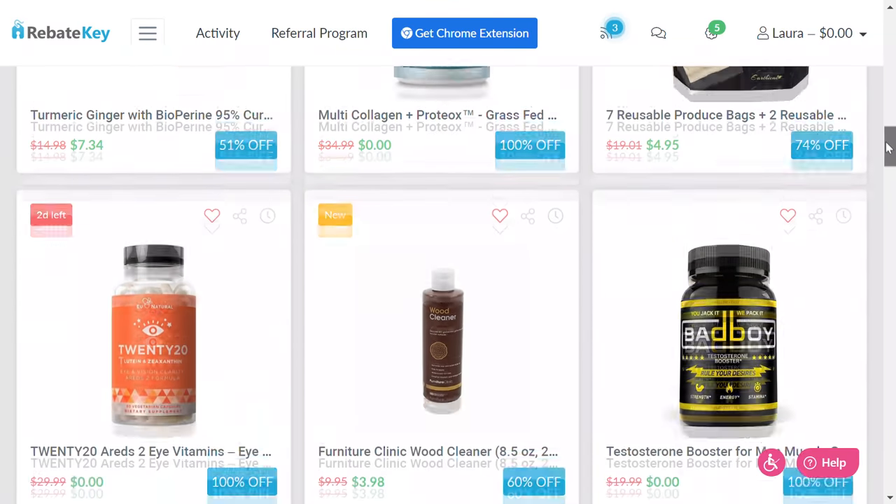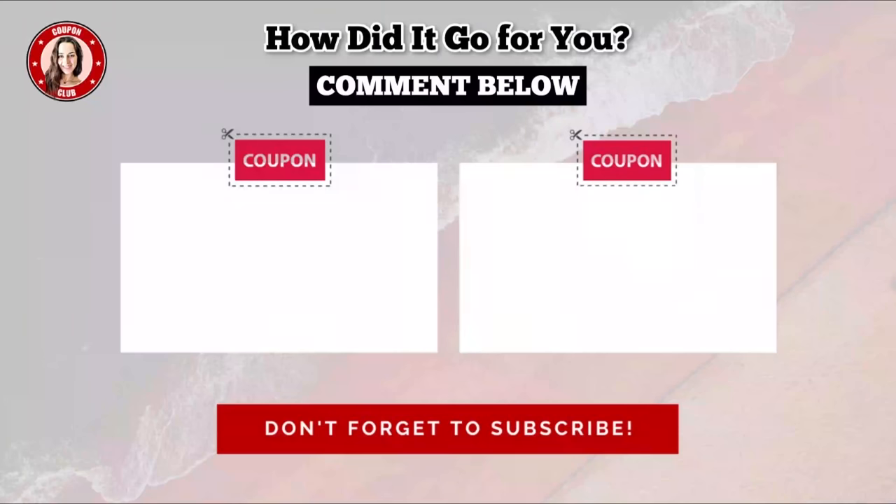Hey guys, have you ever wondered how you can shop for completely free without using any coupons at all? I recently came across RebateKey, which is an online website where you can get up to 100% back on purchases from sites like Amazon, Etsy, Walmart, and so much more. RebateKey gives you direct access to exclusive manufacturer rebates for top-selling brands and products, and they're adding thousands of new products daily. Their support does make videos like this possible, so check them out — I have their link in the description box. Thank you so much for watching and I will see you in the next one!